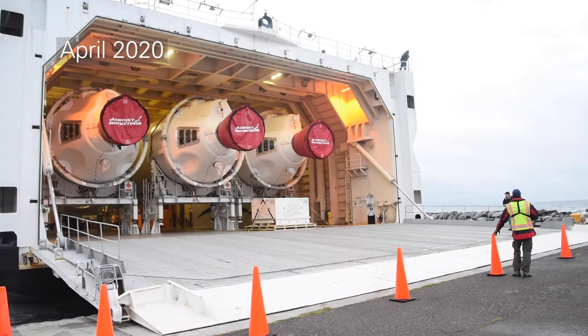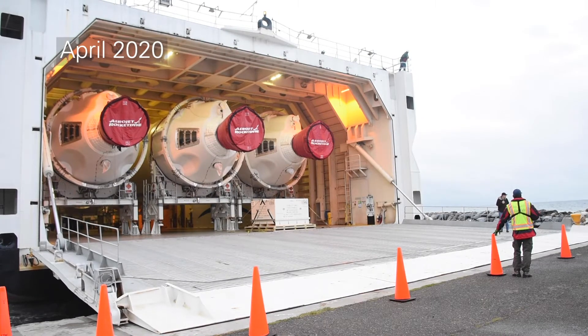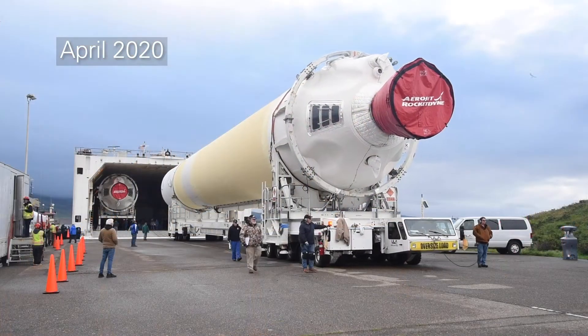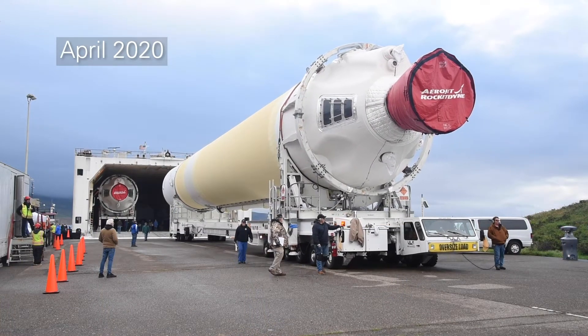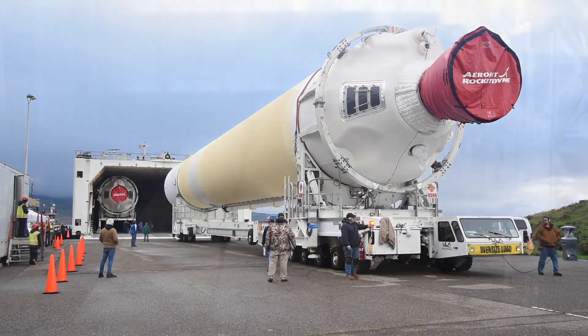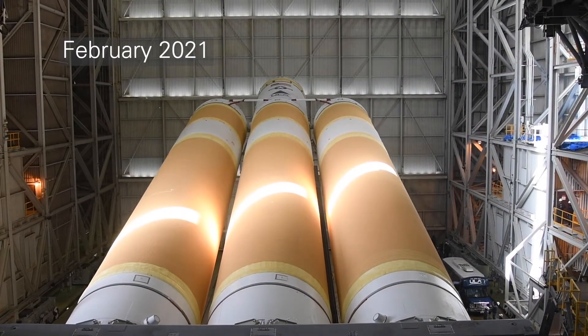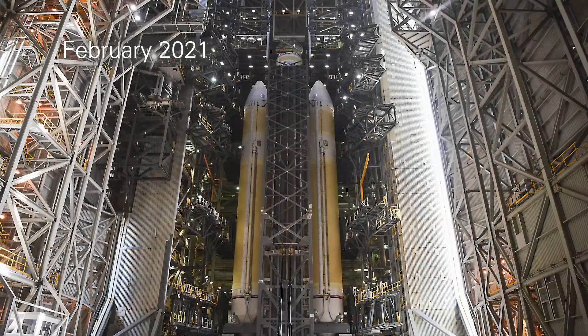Launch preparations began over a year ago when Team Vandenberg and ULA received the entrance of the Delta IV that arrived via the RS rocket ship, a cargo vessel specifically designed to transport components of space launch vehicles. In addition to its mission assurance responsibilities of checking and double-checking the flight worthiness of the launch vehicle,